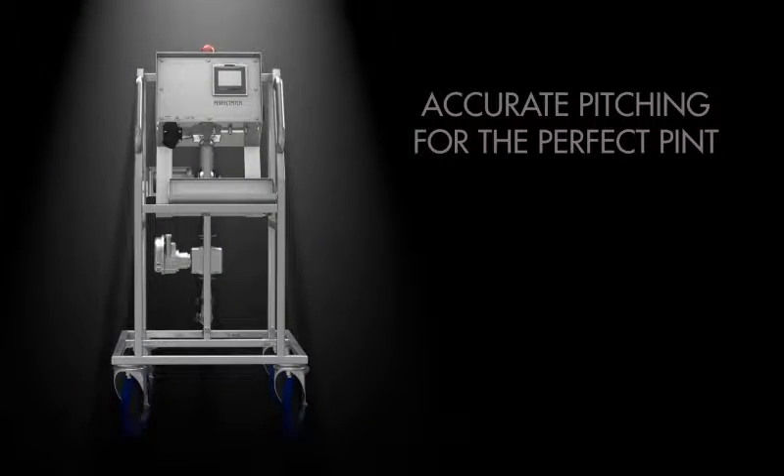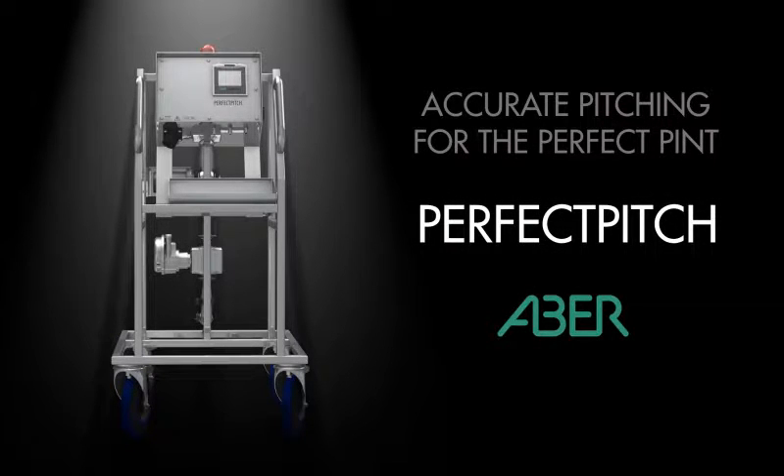Accurate pitching for the perfect pint. Perfect Pitch by Aiba.